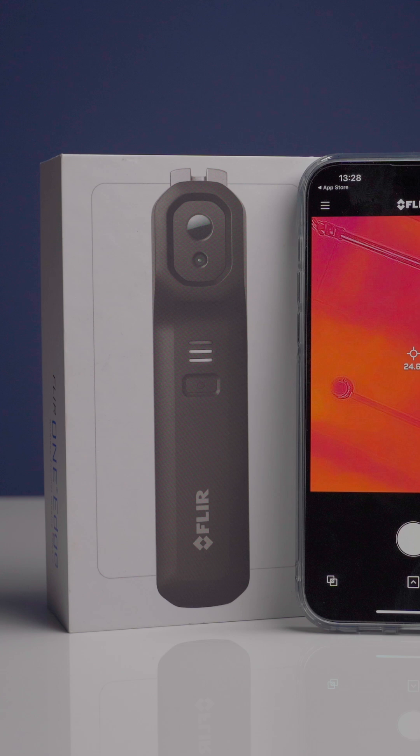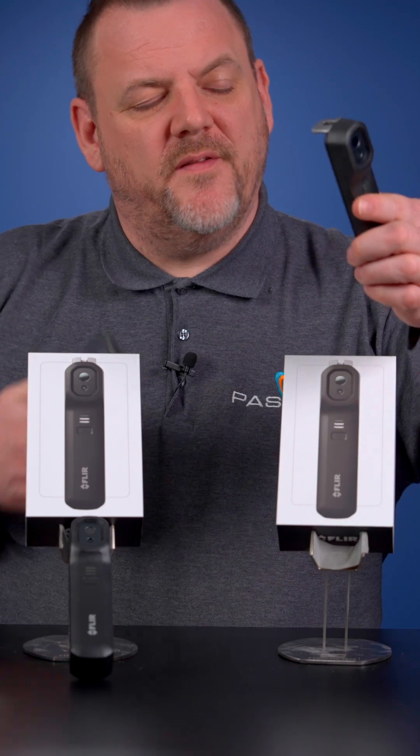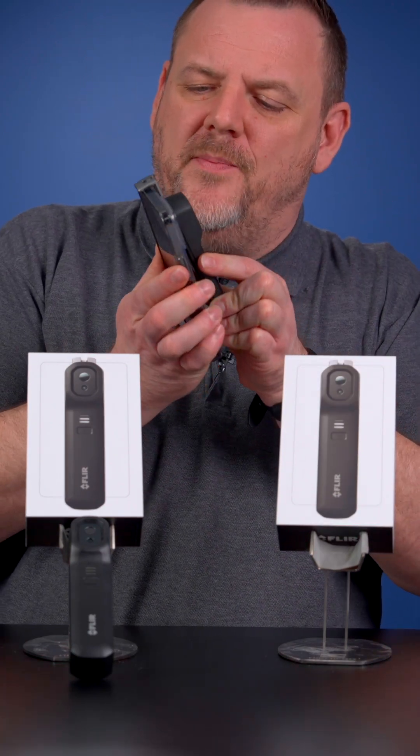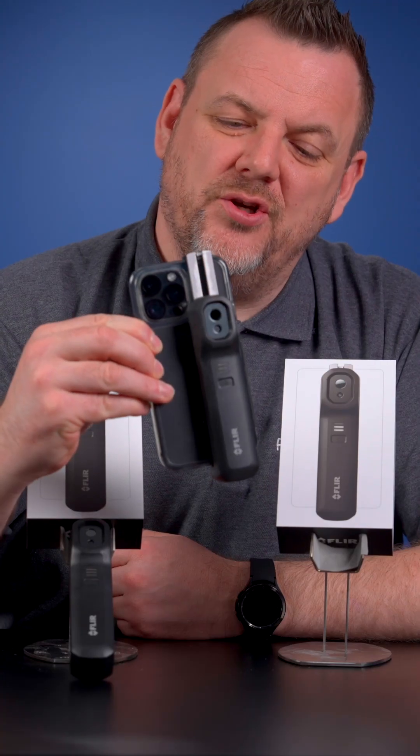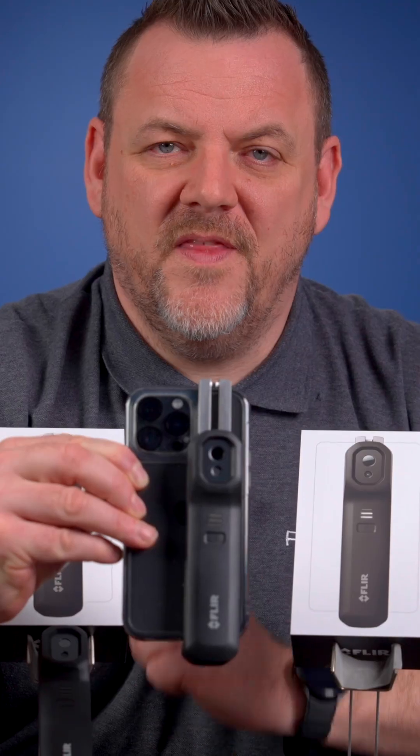Both cameras use the FLIR ONE app. These modules were developed to give you thermal imaging capability on your smartphone device. Simply attach the module to your phone and you're ready to do your visual inspections on site. This is definitely a product you need to check out.